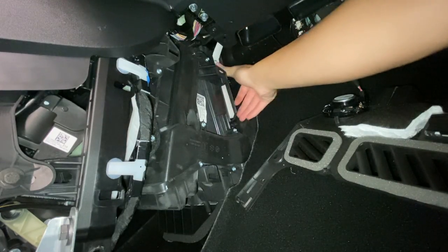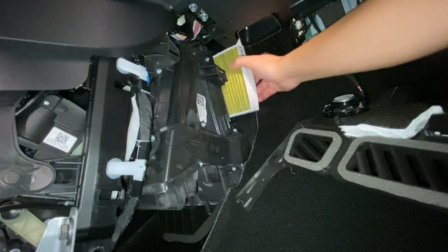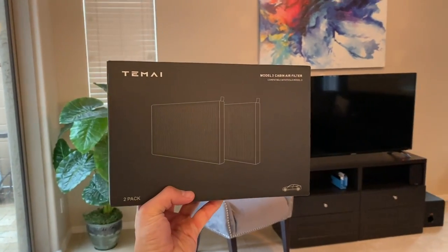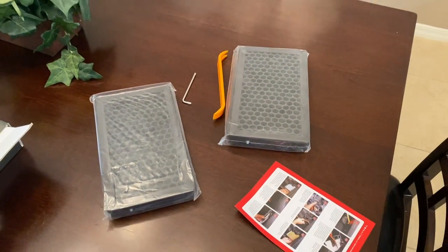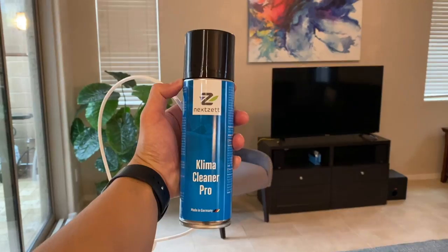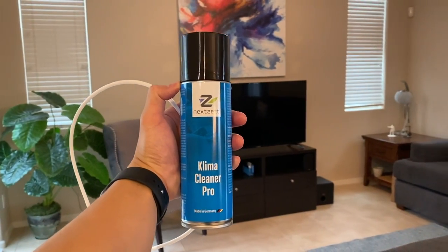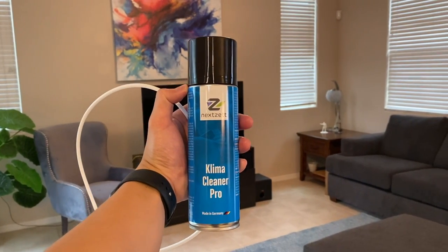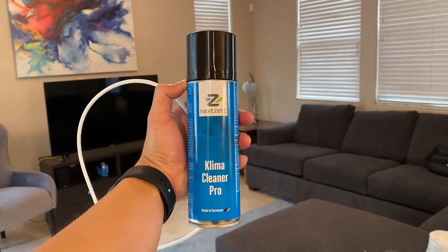I'm looking to fix that smell today. There are two main things I'm going to do. One is I'm going to take out and replace the air cabin filters — I have these supposedly HEPA grade air filters that were sent to me by Tami. I'm also going to be using an AC evaporator coil cleaner. I've heard that Tesla uses this brand Cool It, but I couldn't find it in stock anywhere, so I just ordered a different brand, and I'll link that in the description below.